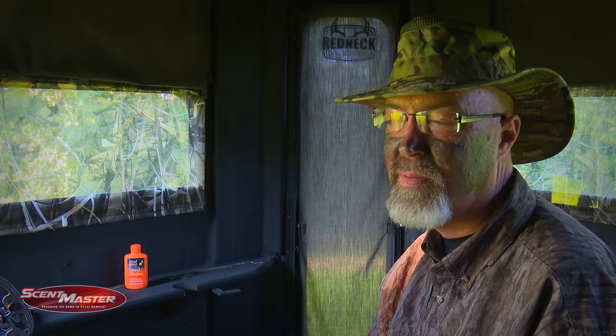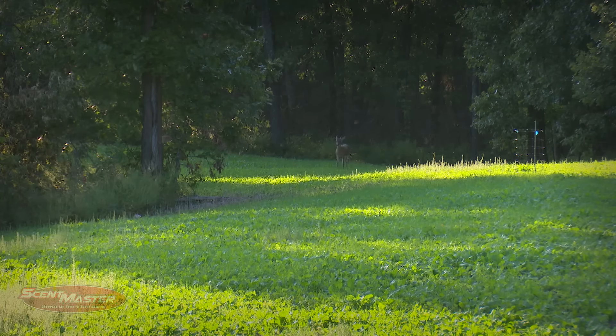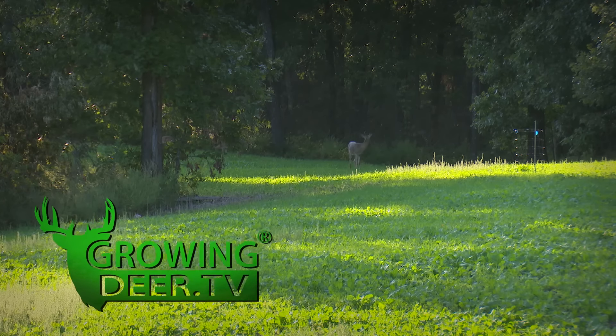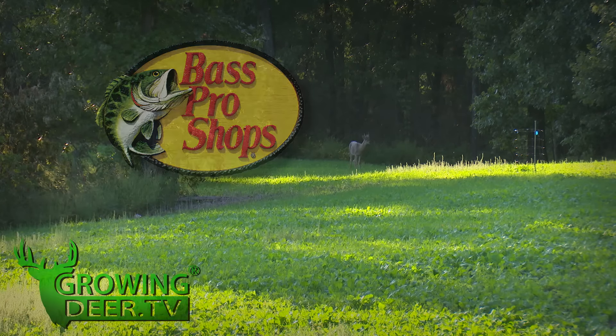First afternoon of bow season in Missouri, 2016. Pretty good wind out of south-southeast. We've got a large white oak tree about 20 yards in front of us — one of the first white oaks to start dropping acorns on this part of the farm. That dead center tree is about 20 yards. Anything at 20 yards should be a given.